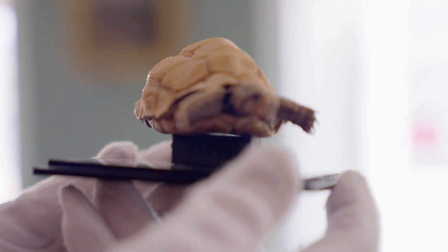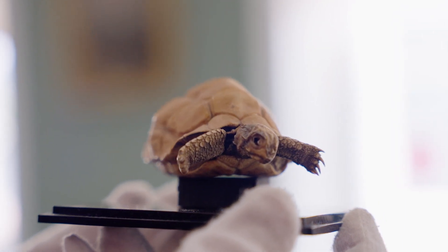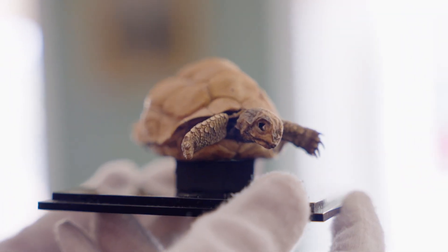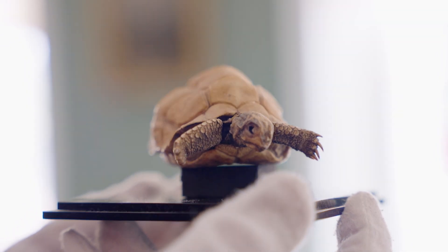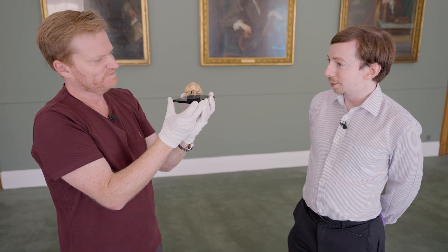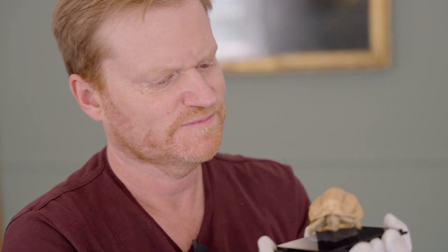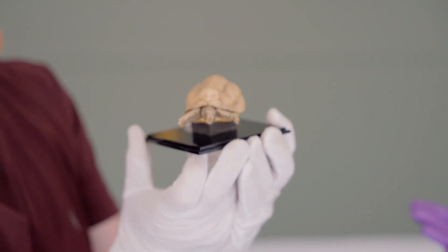Now this is the smallest giant tortoise I've ever encountered. The Aldabra Coral Atoll has got one of the largest populations of giant tortoises in the world. This particular one never made it much beyond hatching by the look of it — this is a juvenile. The researchers will have found it and taken it back to the research station as a sample.